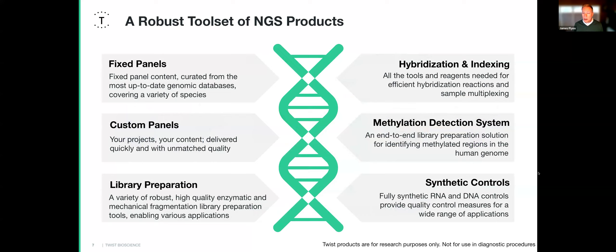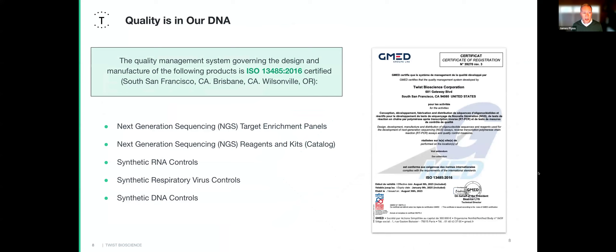I manage the fixed panel content and all the catalog content. We also have complete capabilities to do custom panels for any project or scientific application — we have a whole team of bioinformatics scientists to assist with design and iteration. We have a full range of library preparation reagents for DNA, RNA, and methylation sequencing, hybridization reagents, and controls for oncology assays or pathogen detection. All of these are available for OEM projects.